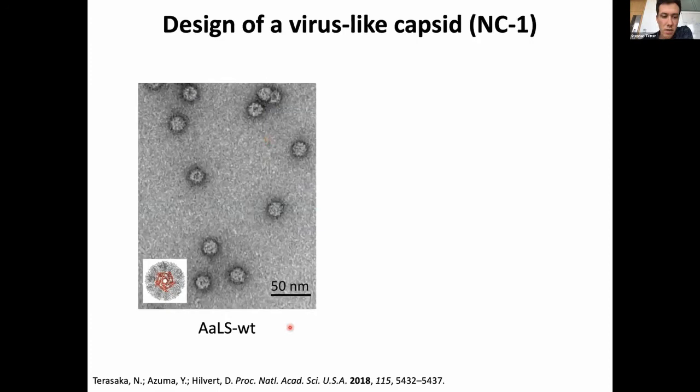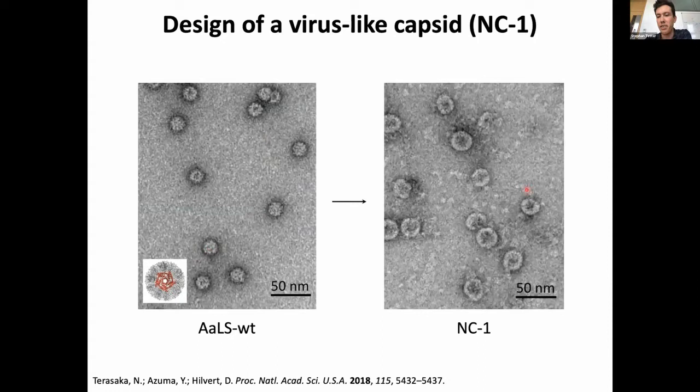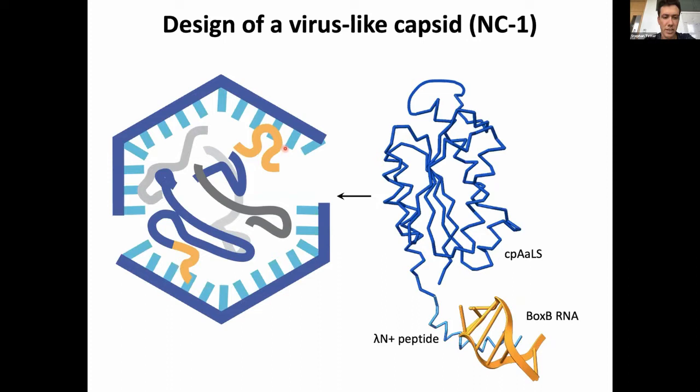When Hiro expressed this in E. coli, he saw that the original wild-type capsid immediately expanded into larger capsids that did contain RNA, but they were very fragmented, partially broken, and heterogeneous. When he looked at whether they contained their own RNA, they were partially fragmented and ill-formed — and though they did contain RNA, it was mostly fragments and a significant portion of random E. coli RNA.